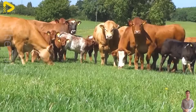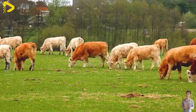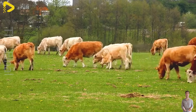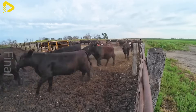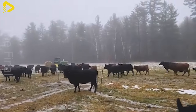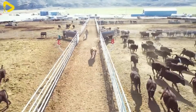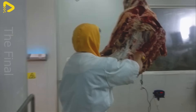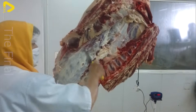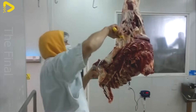Each year Australia processes 25 million beef cattle. Let's explore together the beef processing process in Australian factories, which always follows strict procedures to ensure quality, freshness, and food safety.